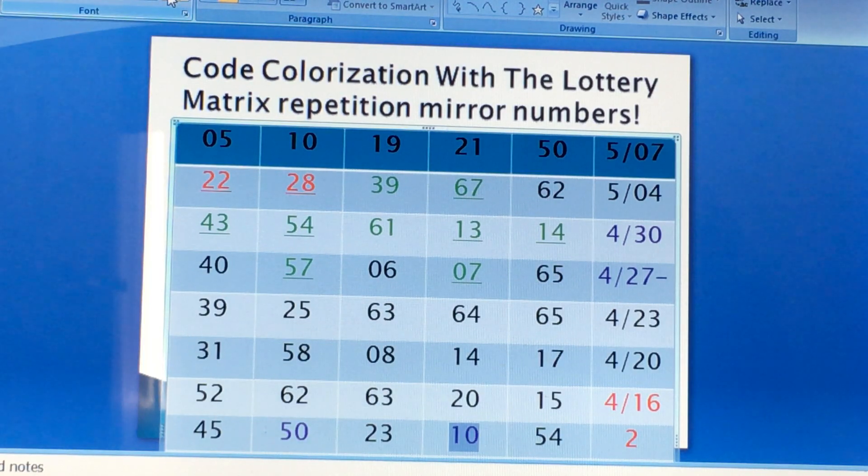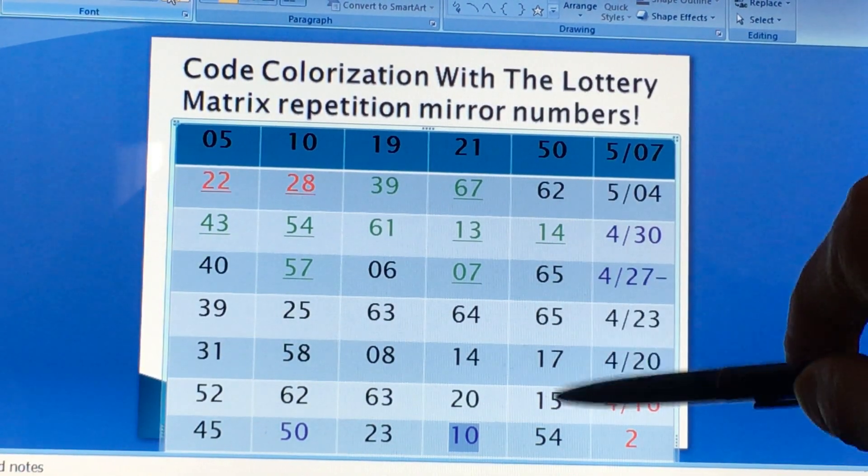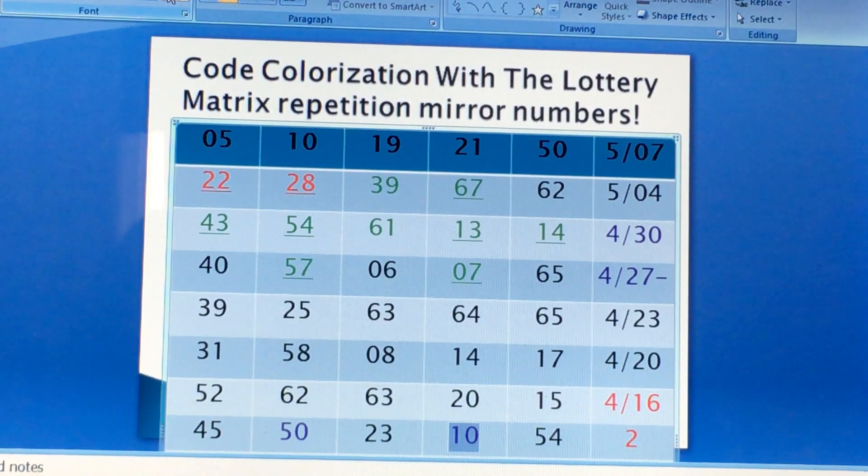Now let's see how many draws you could have won with the law of repetition mirror numbers — you could have gone 1, 2, 3, 4, 5, 6 draws — same as the law of Powerball. This worked pretty good.